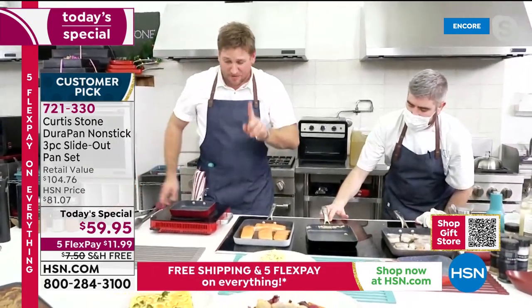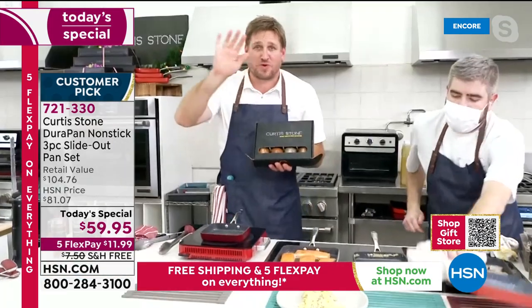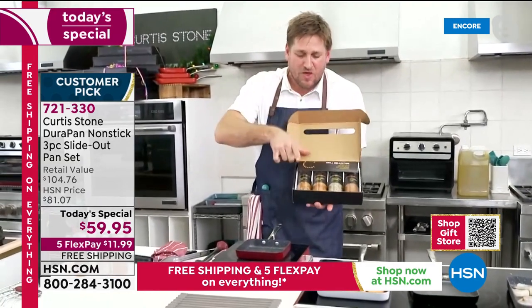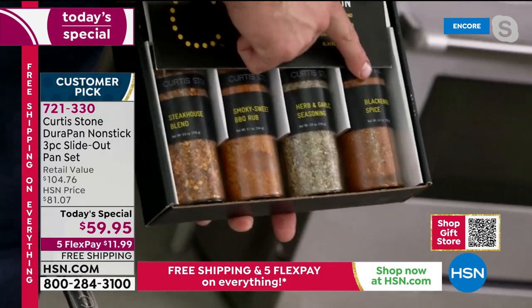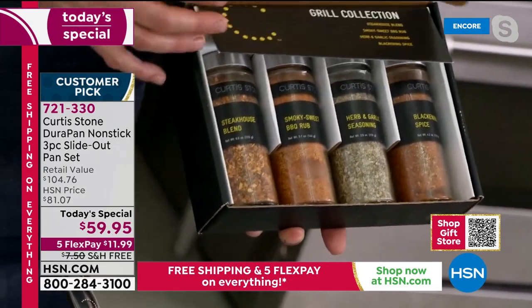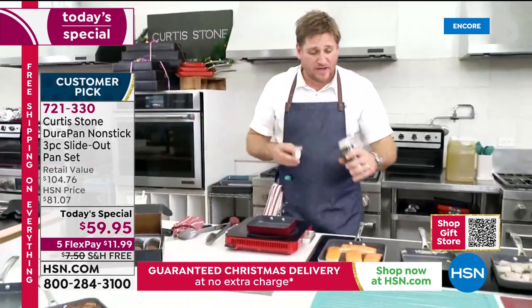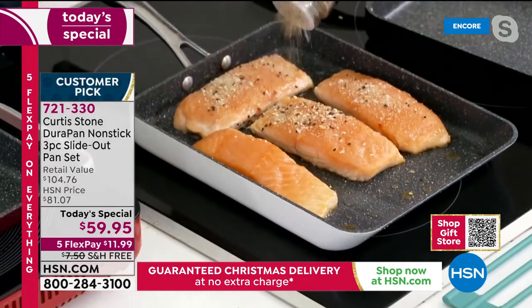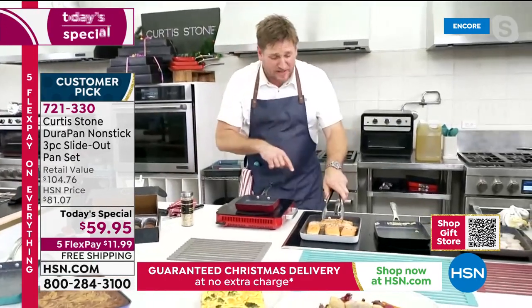Now I'm going to go back to my salmon. If you want that secret weapon — whether it's pork chops, steaks, or salmon — get the grill collection. You get a steakhouse blend, sweet smoky barbecue, urban garlic, and a blackening spice. We've also got flavors of the world. I'm going to use the Hawaiian barbecue spice and sprinkle it all over my gorgeous Faroe Island salmon. Yes, it's back in stock at the best price we've ever had.